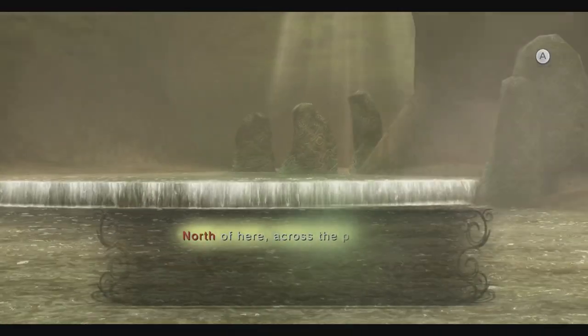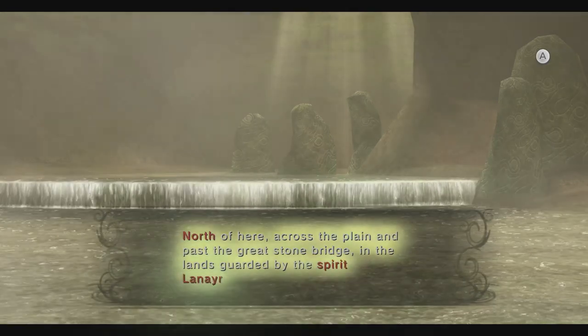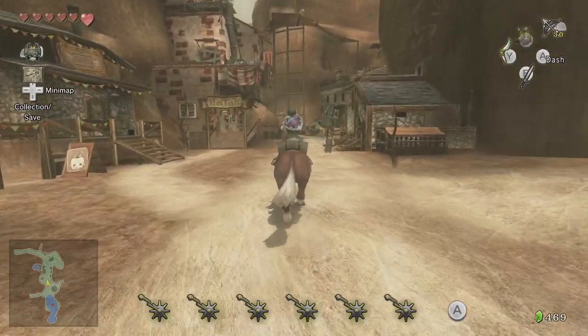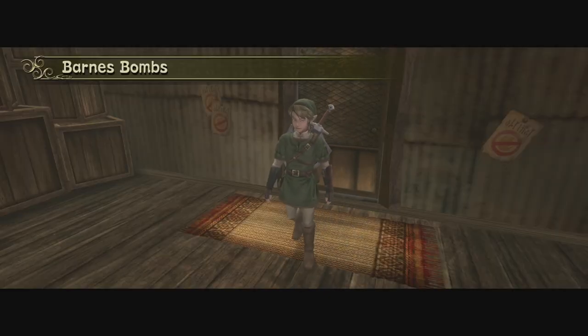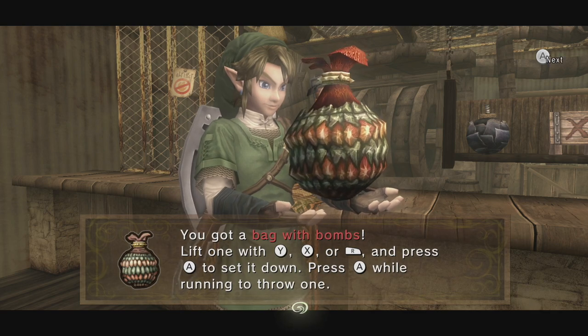Now only one remains. The Light Spirit Elden tells us to head north to the Lanayru province in order to find it, as well as find the one we seek. Before leaving Kakariko, make sure to stop at the bomb shop to get yourself a bomb bag and bombs.